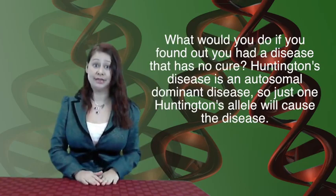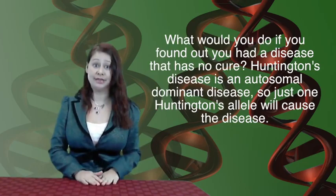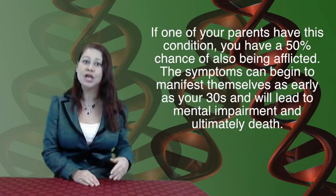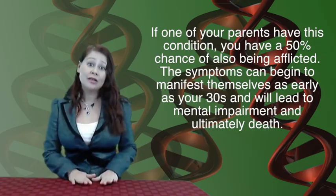Shouldn't you do that anyways, regardless of what genes you have? What would you do if you found out you had the Huntington's allele, which would lead to Huntington's disease? This is an autosomal dominant allele, meaning you just need one copy to be afflicted. If one of your parents has this disease, you have a 50% chance of inheriting this disease allele. There's no cure, and the symptoms begin to manifest themselves as you age. Depending on the version of the allele you have, symptoms can start as early as your 30s, and a lot of people may have already had children by the time they're diagnosed.